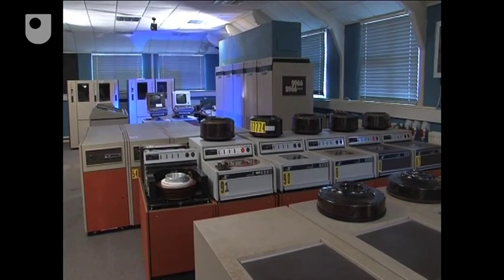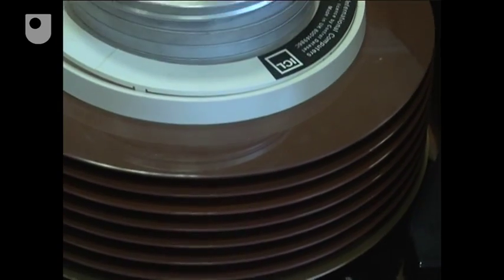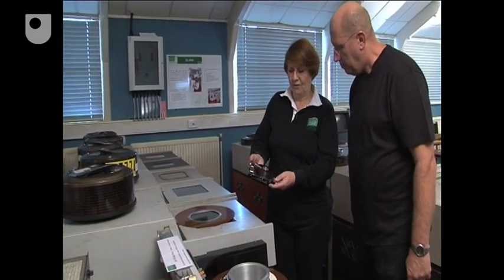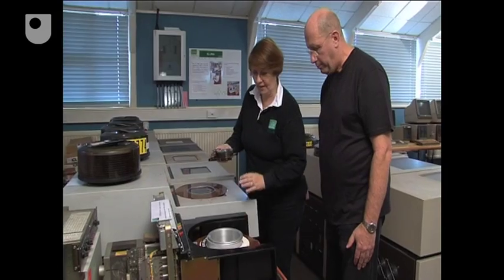These look like lines of washing machines, but they're disk drives. We can see a modern day equivalent of a disk drive compared to the disk drive on the ICL.